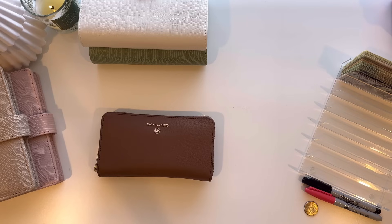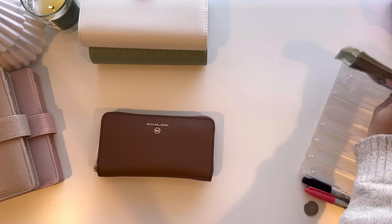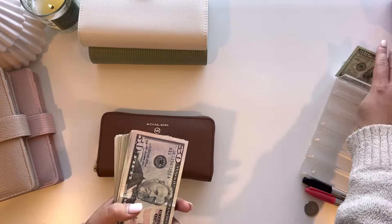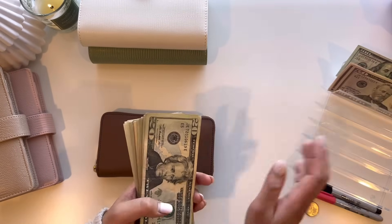So I do have here $1,000 even. I got paid a little bit more than that but I'm just cash stuffing $1,000 because I did deposit some of the money into my checkings account to create a buffer. So let me go ahead and sort out the money really quick. I usually do this off camera but sometimes I like a little cash ASMR.